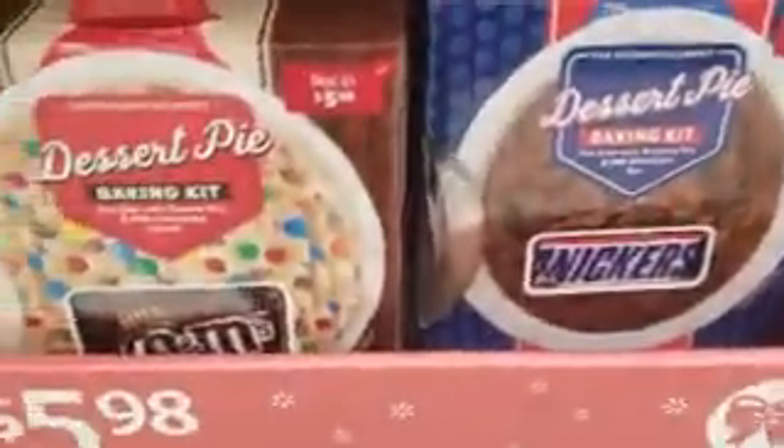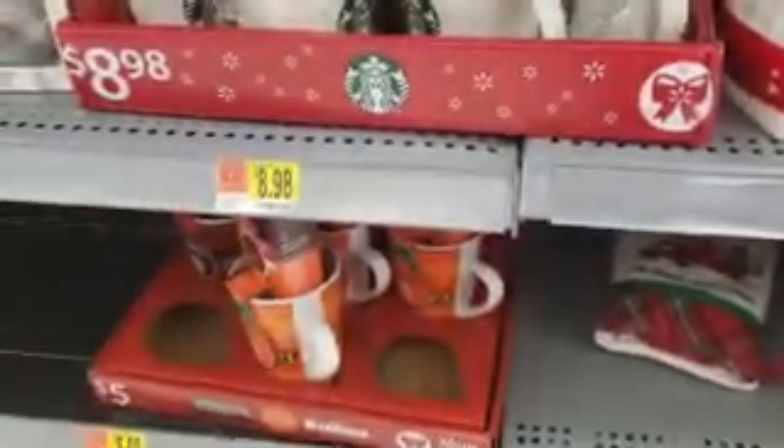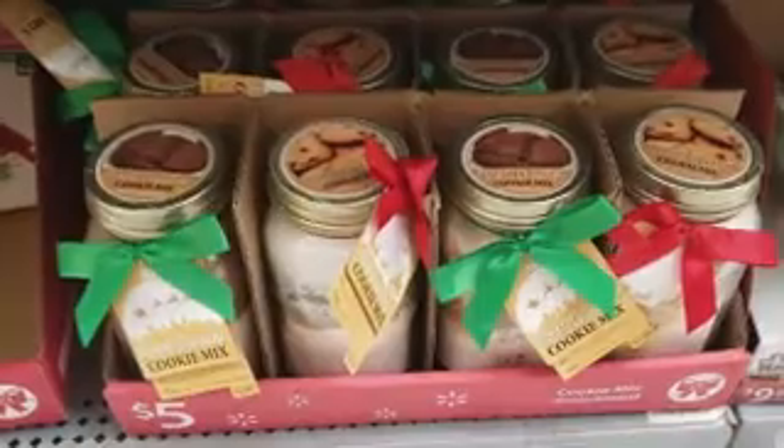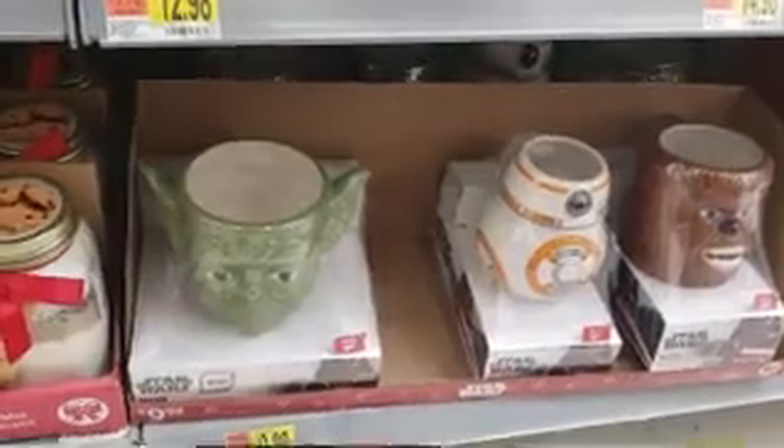Such cute gift ideas! We can make a Sneakers or M&M's cooking mix — you guys could make this yourself. Oh my gosh, look how cute this starboard is; the cups are so cute.